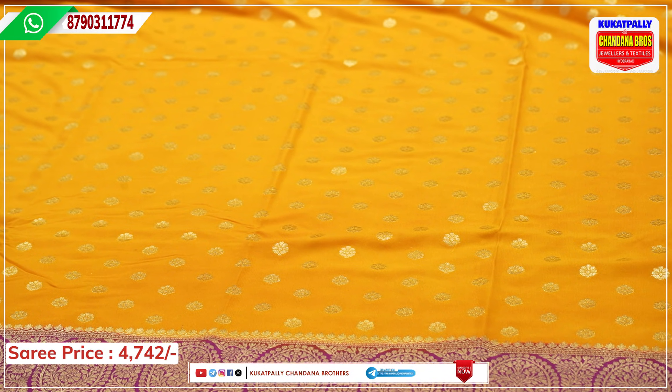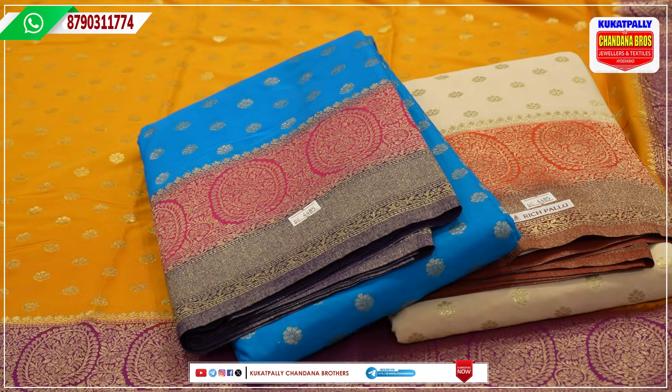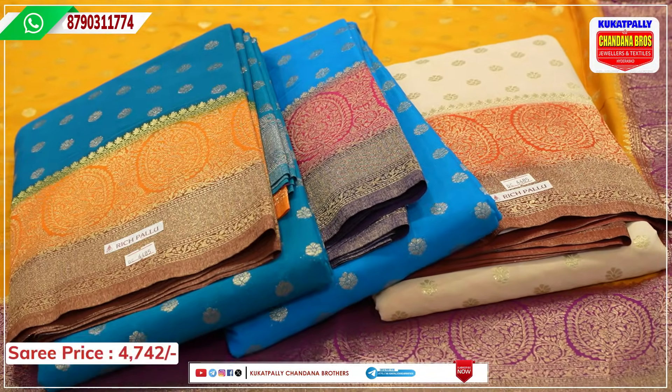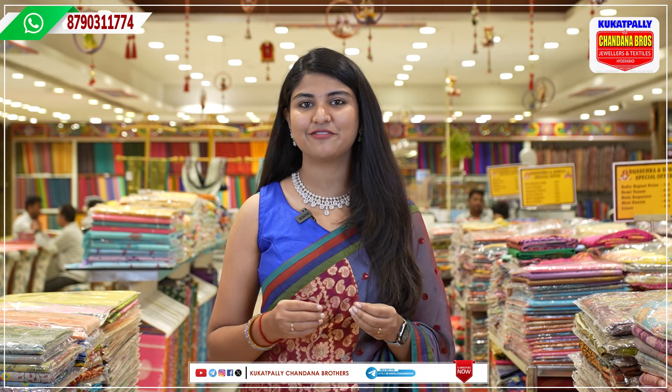The first color is a cream color with an orange color border combination. Now we have a beautiful rama blue combination. We have another combination as well — there are 4 color options available for this mini crepe saree. There are beautiful daily, festive, and party wear collections. You can also directly visit the store. The store address is Kukatpalli Metro Pillar number A735, opposite. Video call facility is available — give us a call or send a message if you have any doubts.